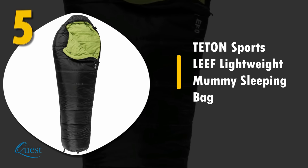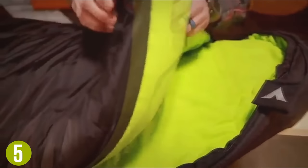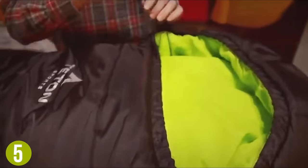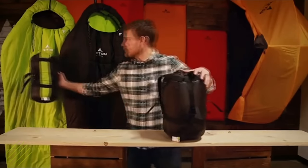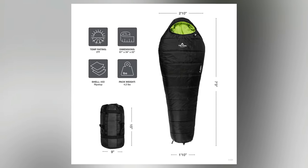Number 5: Teton Sports Leaf Lightweight Mummy Sleeping Bag. Despite its affordable price, this bag is exceptionally well put together. It's solidly made with thermal enhancing polar light micro insulation and double layer offset stitch construction, which really helps to prevent cold spots. It has added insulation in the foot box, making it a great choice for people with cold feet. Exceptionally warm and lightweight for backpacking, it comes in two temperature ratings — 20 degree or 0 degree Fahrenheit — and two sizes, though the biggest size may not be enough for tall people. A great entry level cold weather sleeping bag.